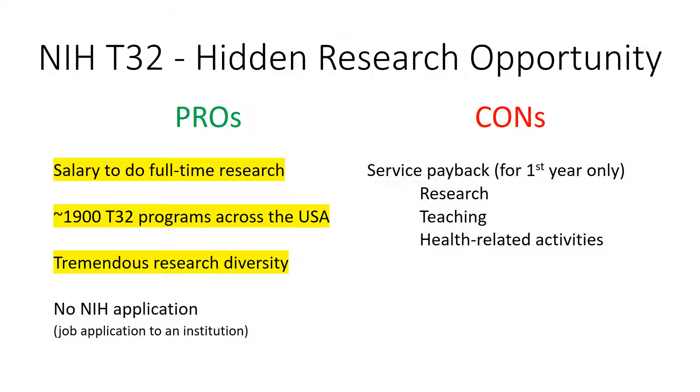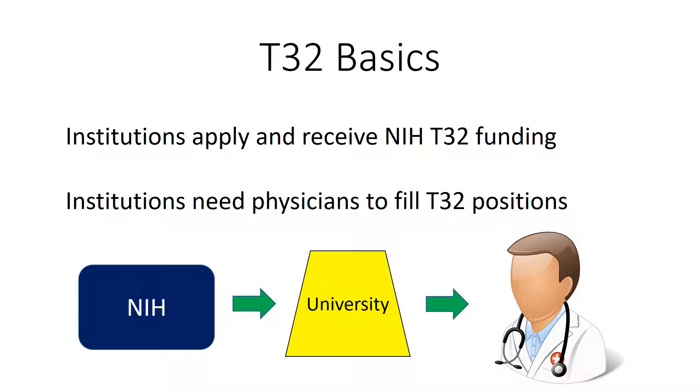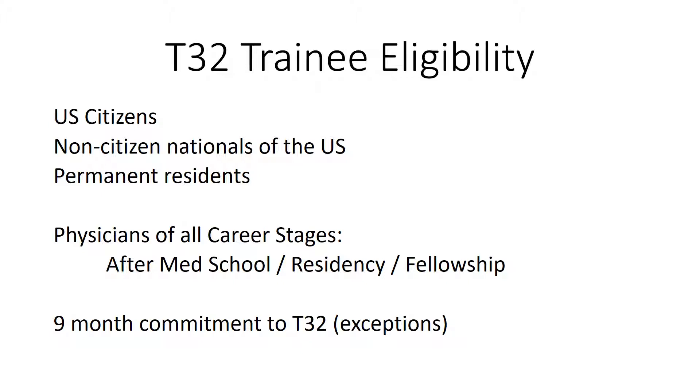Let's now discuss the T32 in more detail. Institutions such as universities apply and receive NIH T32 grants, and then need physicians to fill these positions. You are eligible for a T32 if you are a U.S. citizen, a national, or a permanent resident. Physicians of all career stages are eligible.